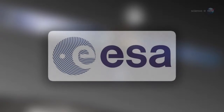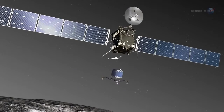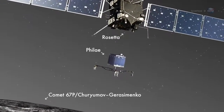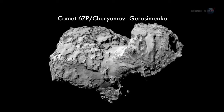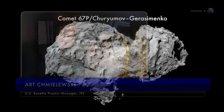In a move that could set a new standard for difficulty, the European Space Agency is about to add a seventh member to the list. On November 12th, ESA's Rosetta spacecraft will drop a lander named Philae onto the surface of comet 67P Churyumov-Gerasimenko. How hard is this landing? asks Art Chmielewski, the U.S. Rosetta project manager at JPL. Consider this.